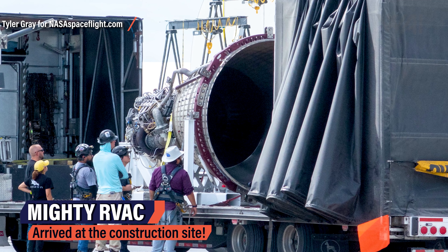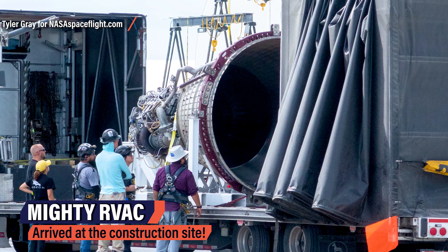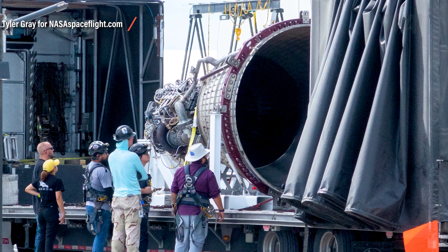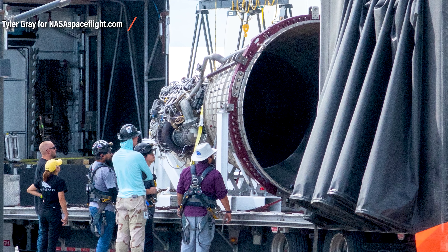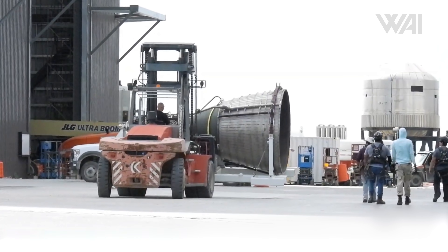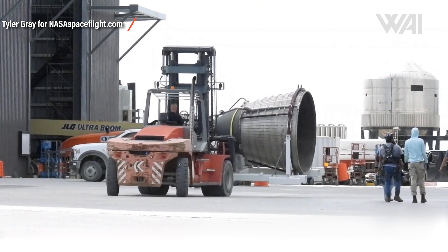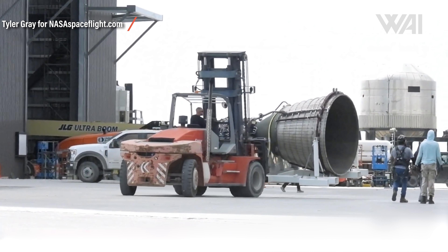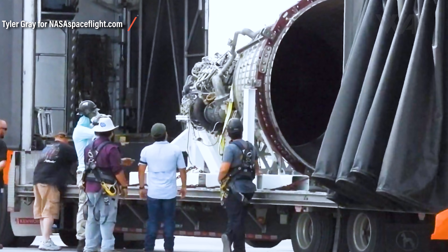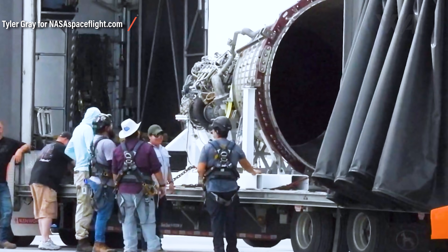What you're looking at here is one of the most incredible pictures taken recently by NASA Spaceflight. It shows a Raptor engine, and those who know what a Raptor typically looks like will notice a big difference immediately — its nozzle is much larger than that of a standard Raptor engine. It's of course a vacuum Raptor engine, or RVAC. Three of these are used on an orbital Starship so that it can travel at optimal efficiency in space, and its arrival signals that we're not far from that first orbital launch anymore.